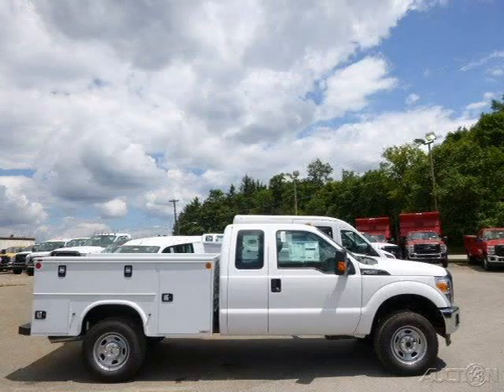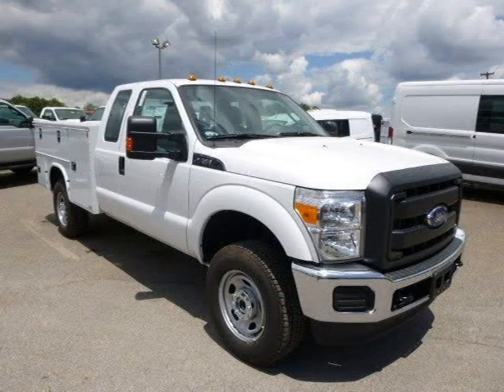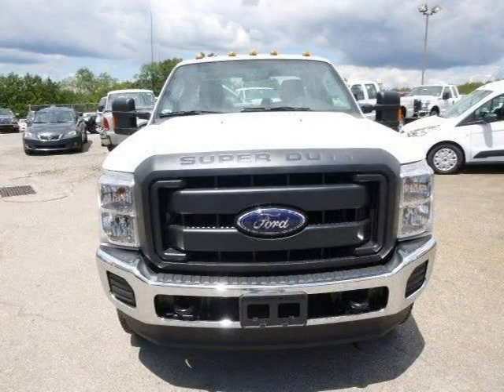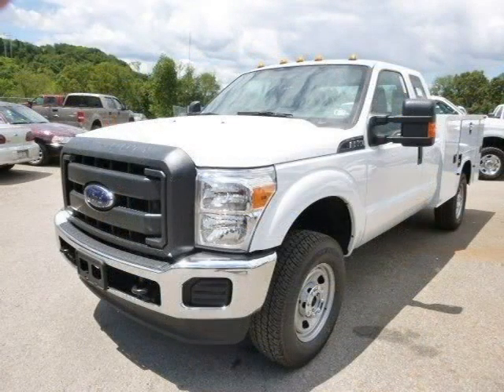This 2015 Ford F-350 is located in Zelienople, Pennsylvania and has zero miles on it. This Ford F-350 has a beautiful Oxford White exterior paint color which is complemented by a Steel interior color. For more information on this great Ford F-350, please click the link below.